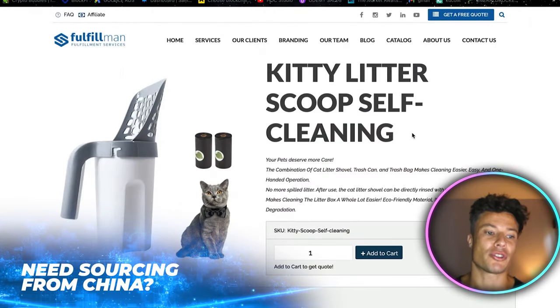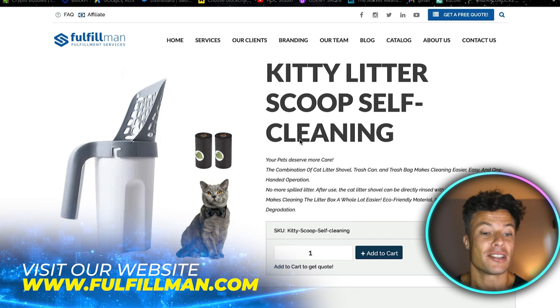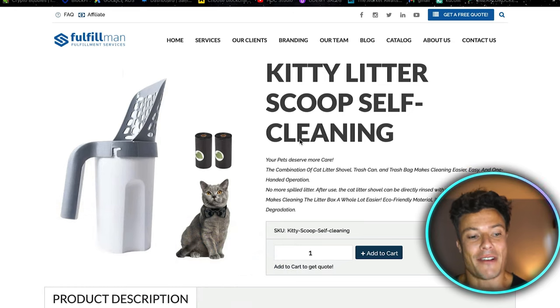Let's jump into today's video. First, I want to jump across to this product over on the Fulfillment website, which is linked down below in the description. All of the products I talk about today will also be there. So, first product: the kitty litter scoop self-cleaning.